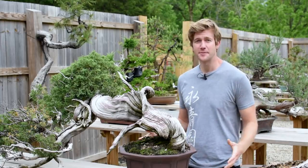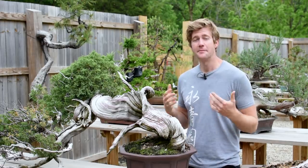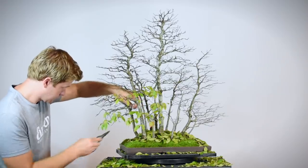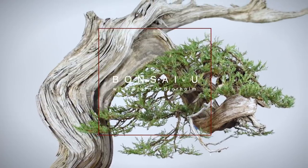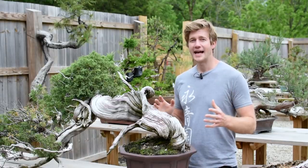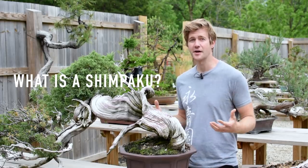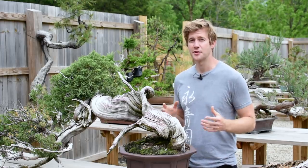Welcome back to a brand new episode of Bonsai U. This time around we're going to be talking about the history and meaning of Shinpaku Juniper Bonsai. One of the questions I get asked more than just about anything is: what is a Shinpaku Juniper Bonsai, what does the term Shinpaku mean, where does it come from, and what does it apply to? We're going to answer all of those questions in this episode.